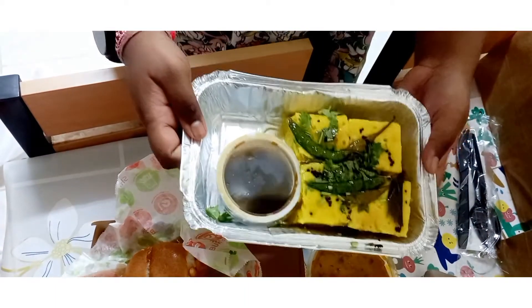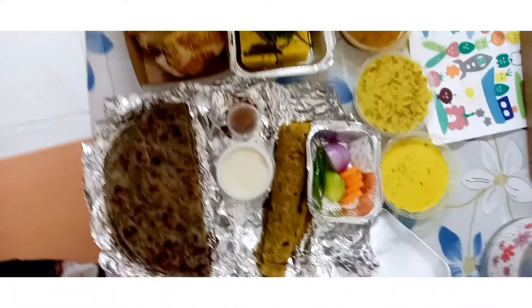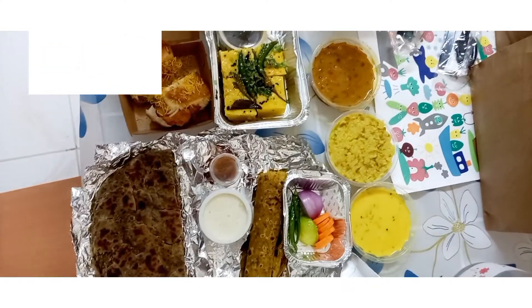This looks really good and this also has a sauce right here. Guys, now we have unboxed everything and we got so much nice, awesome Gujarati food. It looks so good — let's get started!